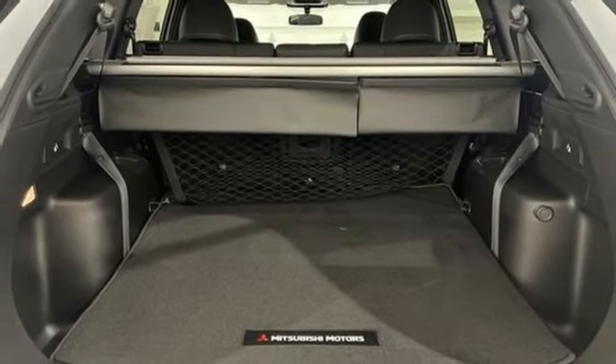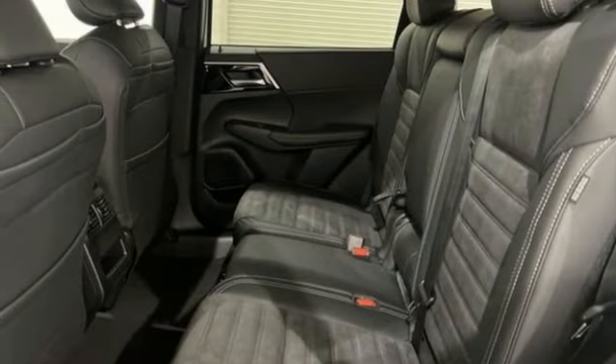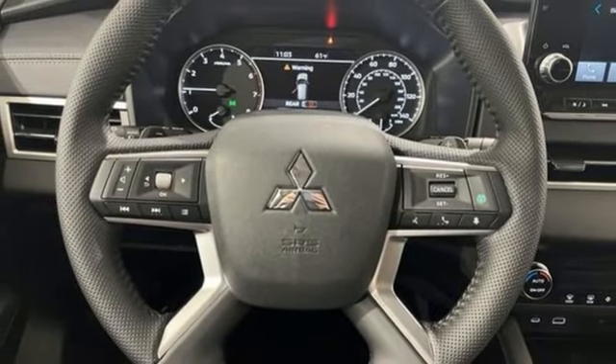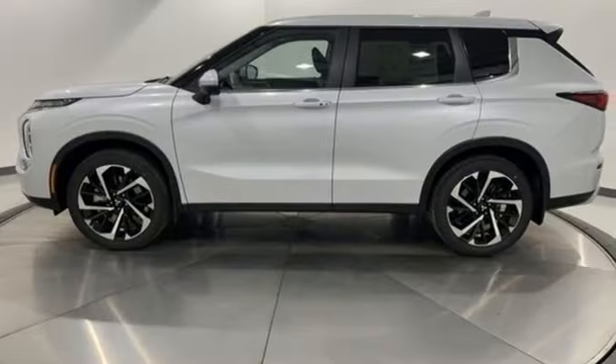Doors and Push Button Start Proximity Key, External Memory Control, Active Grill Shutters, Four-Wheel Drive, and Integrated Navigation System with Voice Activation.